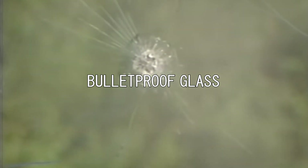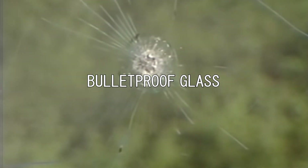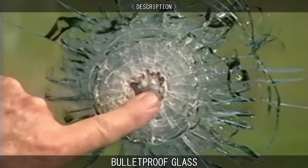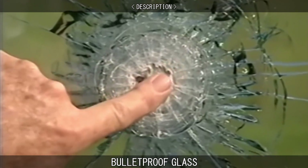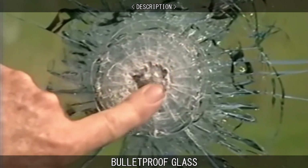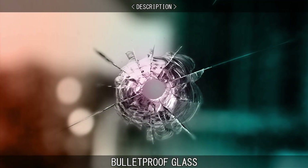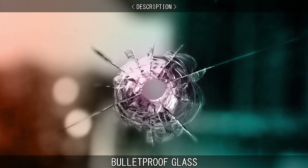Bulletproof glass is a strong and optically transparent material that is particularly resistant to penetration by projectiles. It is used primarily in windows to provide a high level of protection whilst maintaining visibility, often in things like military vehicles or jewellery stores. Like all materials, it isn't completely impenetrable.